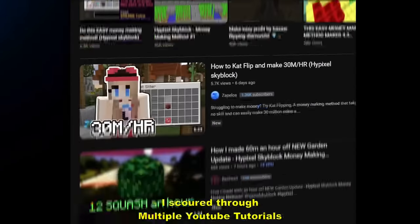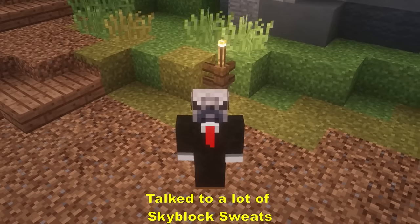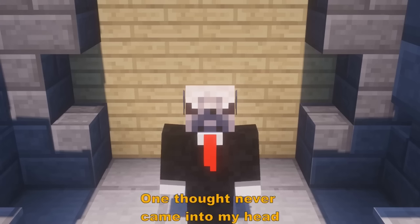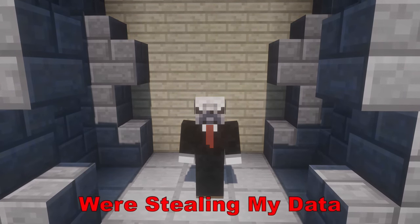To make this video, I scoured through multiple YouTube tutorials, talked to a lot of Skyblock sweats, and went through a bunch of guides on the internet. But while I was going through those guides, one thought never came into my head: what if the websites I was going to were stealing my data?